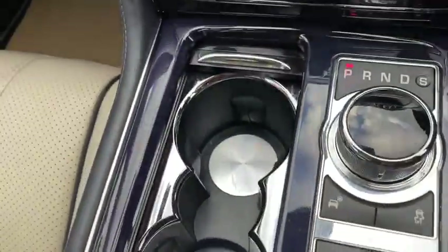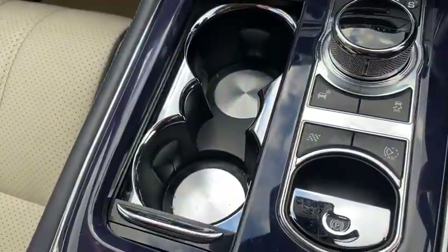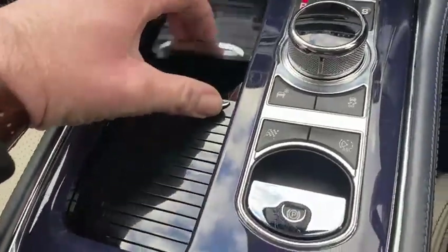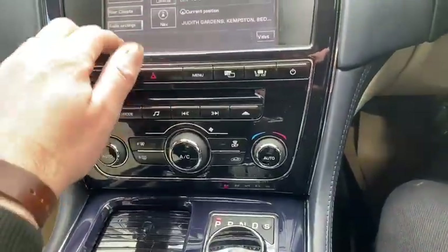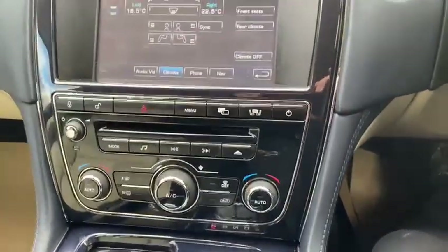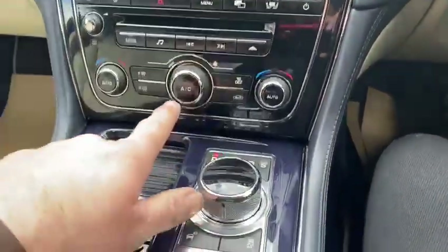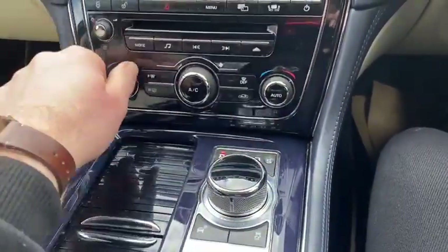Tucked away under here are the cup holders. You've got a bigger cup holder either side and a smaller one there for your Red Bull — obviously other energy drinks are available. Back into the main menu, you've got the climate control system. You can control it all through the touchscreen system in here, or you can control it with the physical controls down here.